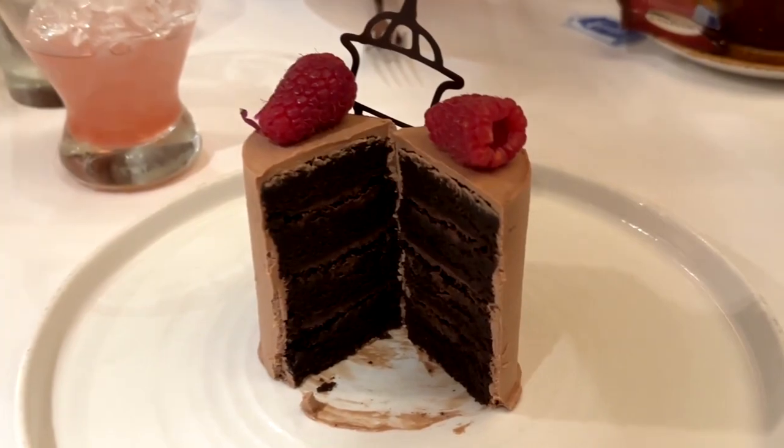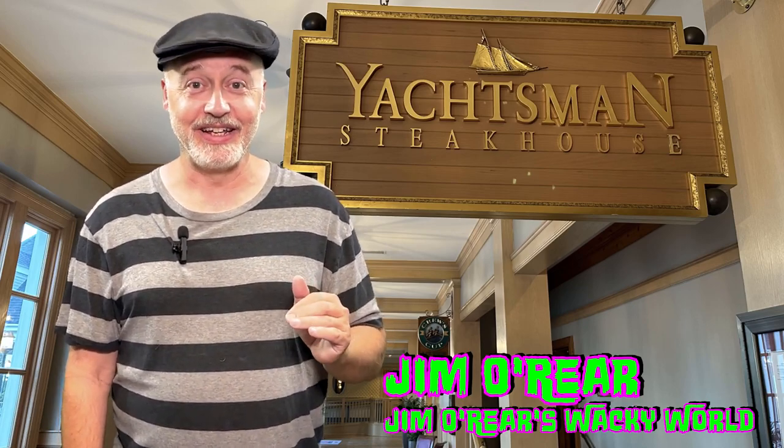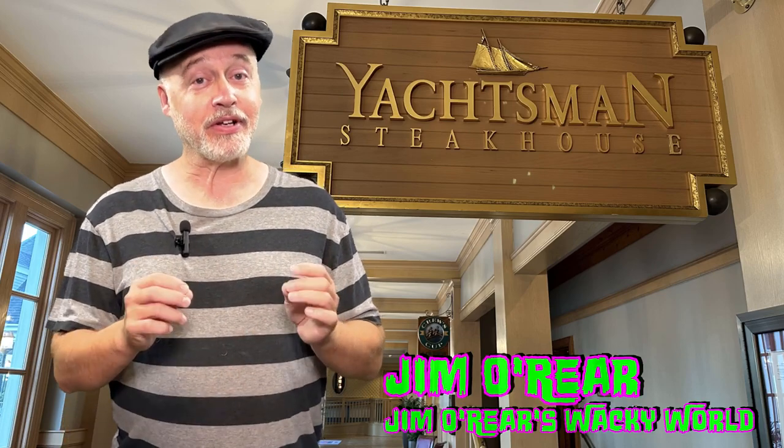I would highly recommend this. That is the Yachtsman Steakhouse over at the Yacht Club at Walt Disney World. Every bit of that food was good — every bit of it really well prepared, perfectly prepared, not overcooked, not undercooked. It was really good. The seasonings, the flavors — everything is super good.